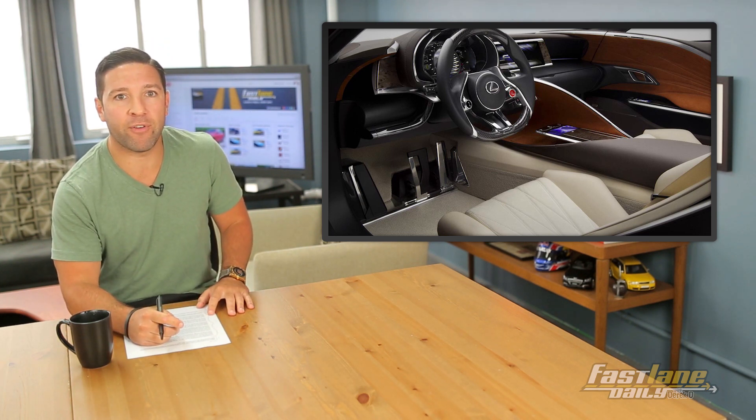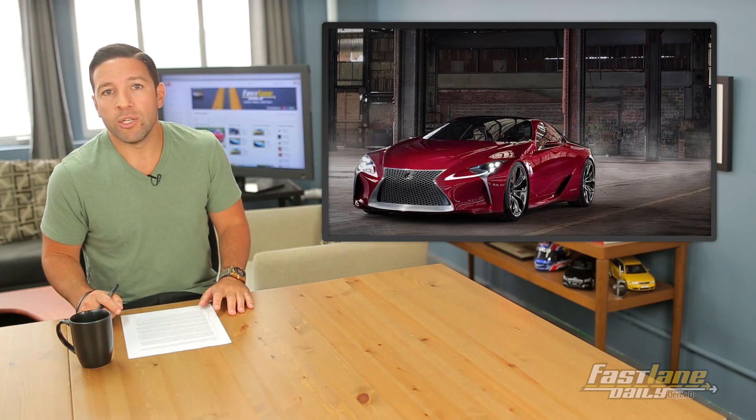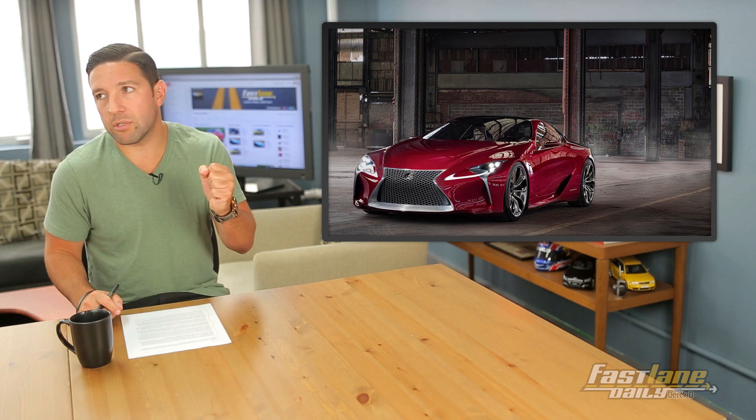There's also a hybrid version planned with 506 horsepower. We'll see the car revealed at the 2017 Detroit Auto Show, so don't get too excited. Future news strikes again.